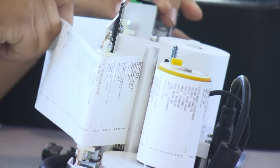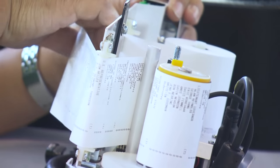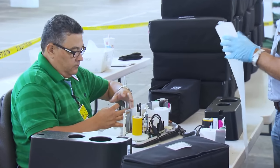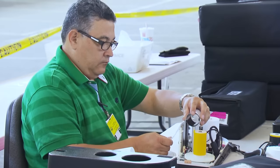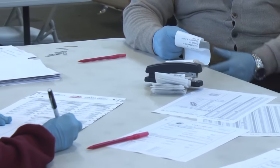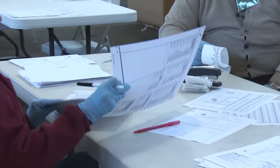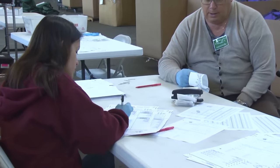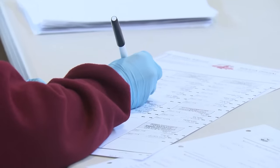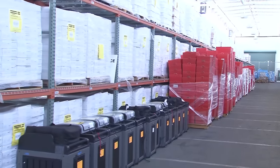The Department of Elections staff opens the sealed container from every EDGE machine and reviews its printed record. Here at the department warehouse, teams of two people remove the record from each EDGE printer and check and double-check to confirm whether or not votes were cast. If votes are recorded on an EDGE printer, a team of two people remake the vote onto a blank paper ballot from that precinct. Then a different team of two people compare the remade ballot with the original EDGE record to confirm the votes and correct any errors. All the EDGE printer records are archived.